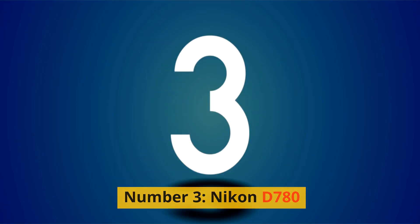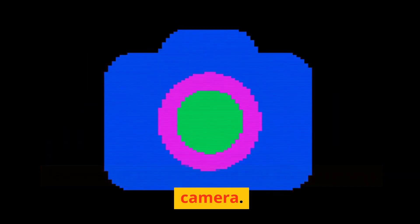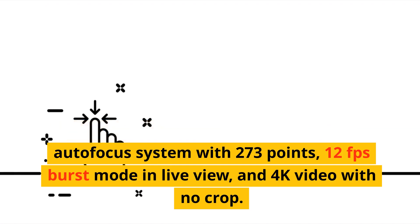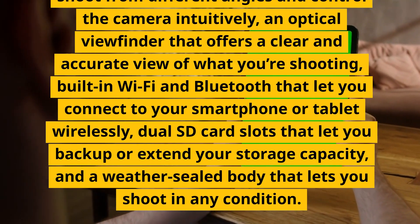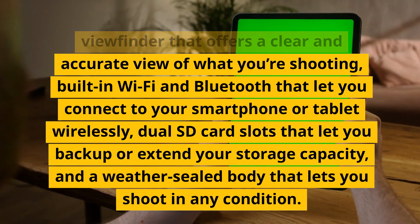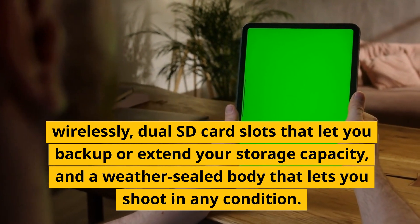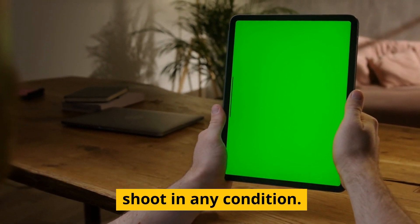Number 3: Nikon D780. A hybrid DSLR camera that combines the features of the D850 and the Z6 mirrorless camera. It has a 24.5-megapixel sensor, hybrid autofocus system with 273 points, 12fps burst mode in live view, and 4K video with no crop. It has a tilting touchscreen, an optical viewfinder, built-in Wi-Fi and Bluetooth, dual SD card slots, and a weather-sealed body.